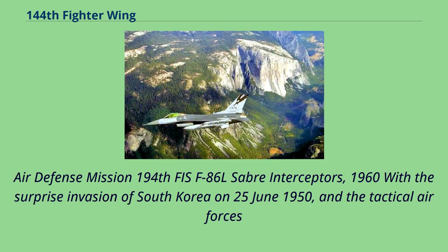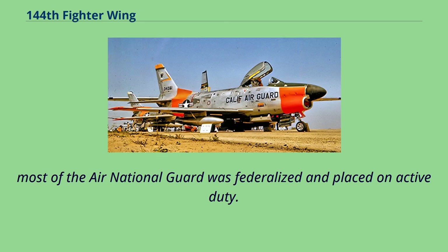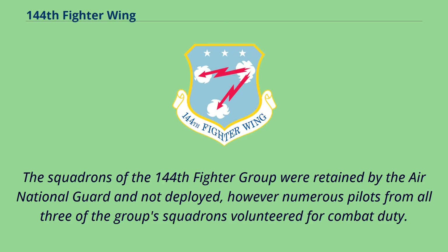With the surprise invasion of South Korea on June 25, 1950, the tactical air forces faced a lack of readiness due to post-war force reductions and greater emphasis on the Strategic Air Command nuclear mission in the active Air Force. Most of the Air National Guard was federalized and placed on active duty. The squadrons of the 144th Fighter Group were retained by the Air National Guard and not deployed; however, numerous pilots from all three of the group's squadrons volunteered for combat duty.